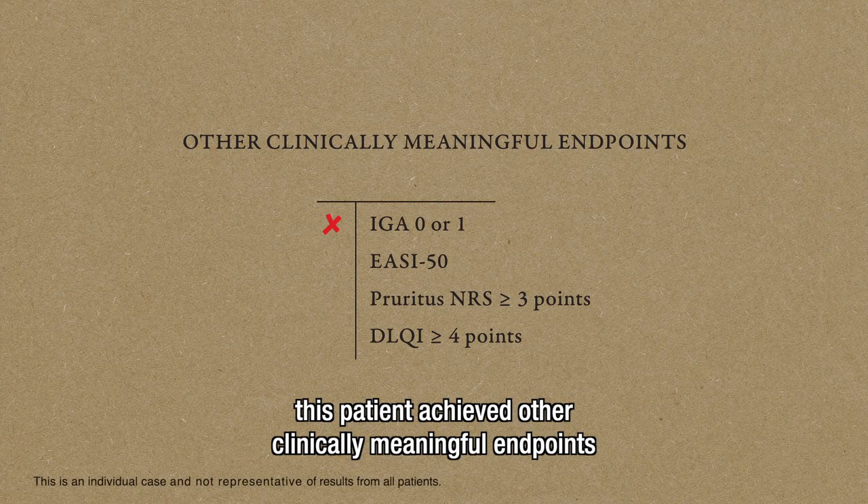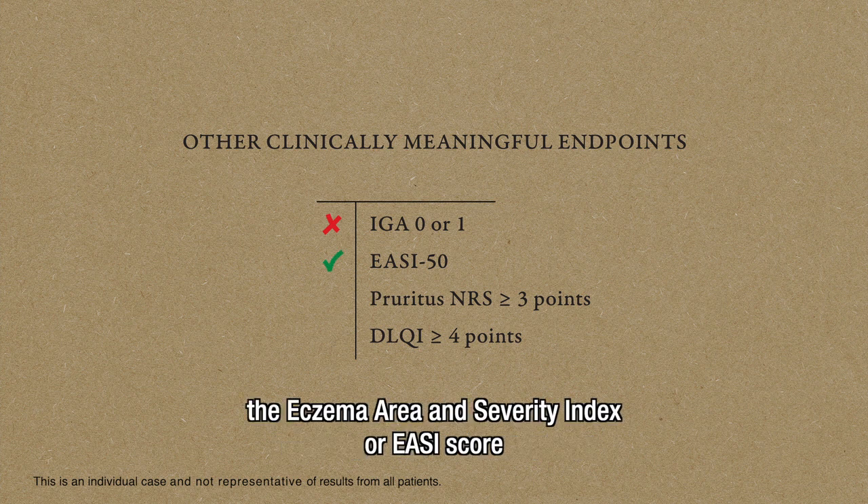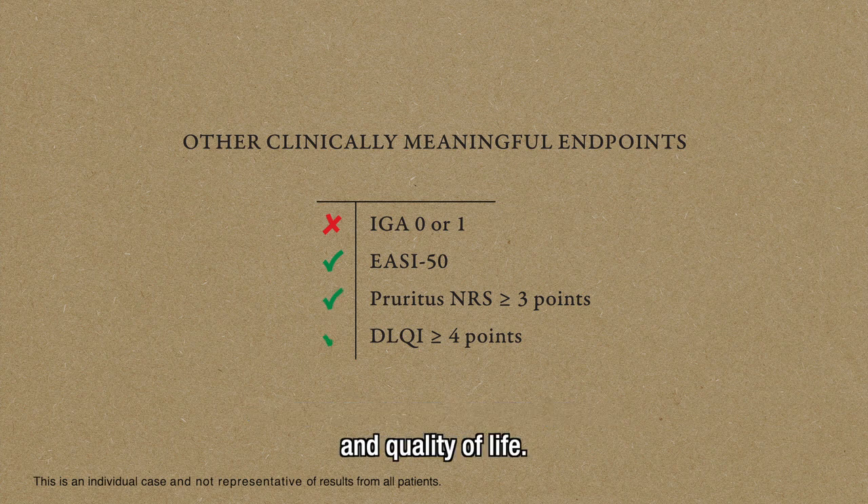At the same time, this patient achieved other clinically meaningful endpoints and clinical signs measured by the Eczema Area and Severity Index, or EASI score, symptoms such as pruritus and sleep loss, and quality of life.